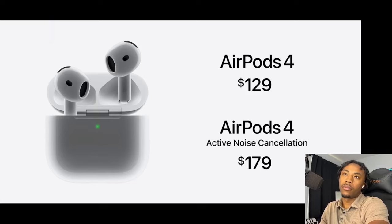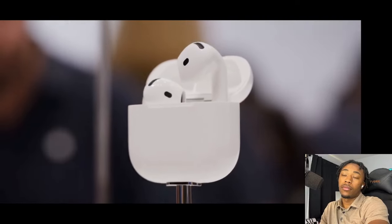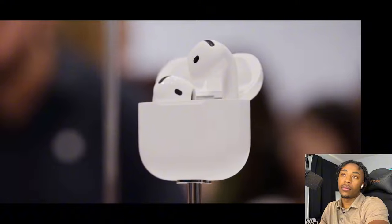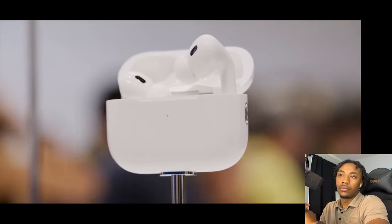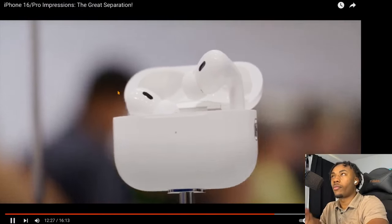AirPods Pro 2 didn't really get a lot technically new, but they did get certified as a clinical grade hearing aid, which is pretty awesome, plus some other hearing protection and testing features were added as well.